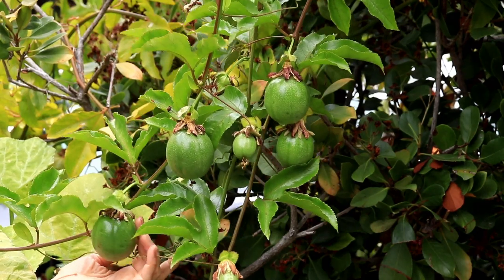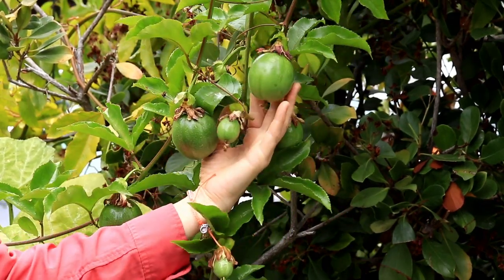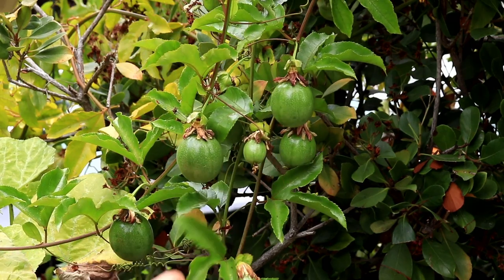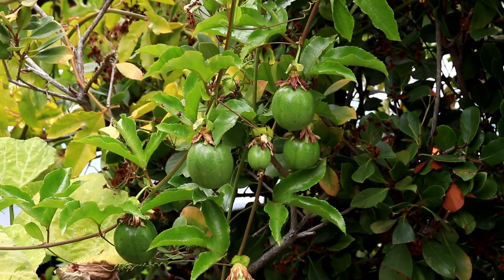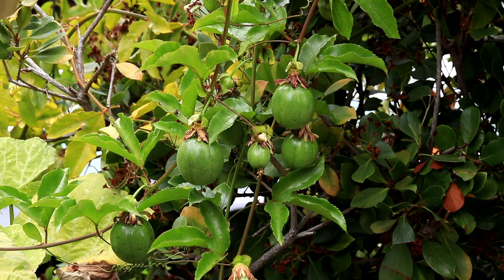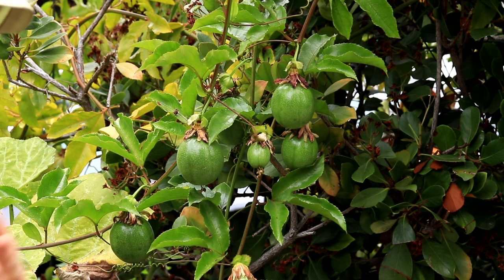Quick look at some gorgeous passion fruit. These ripen when they're sort of purplish-gray — they fall off and they're still quite smooth and round. You take them into your kitchen, leave them there for a week or two, and they ripen up and shrivel up and just get gooey inside, and that's what you actually scrape out and eat.